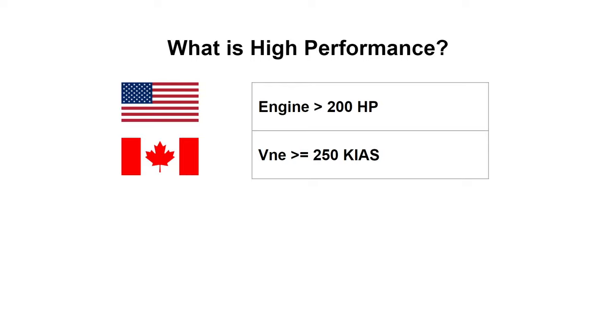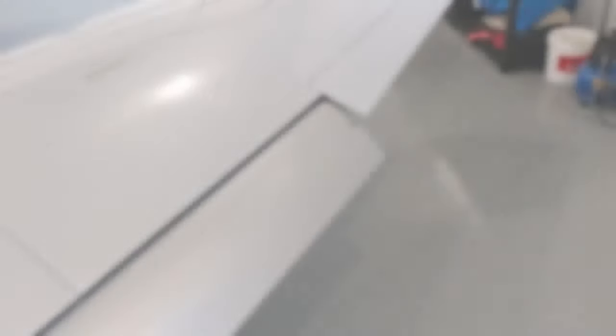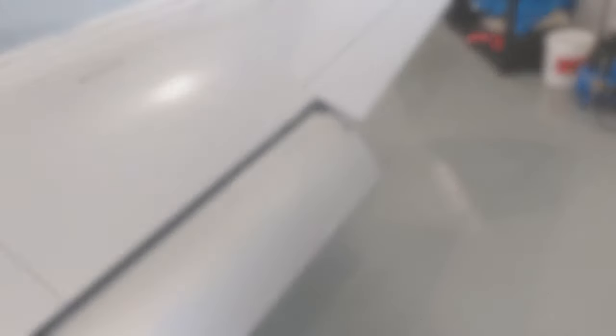The complex category is a bit more straightforward. Although Canada has no strict notion of a complex rating — I'll cover that in another video — the term is more consistently used among pilots. A complex aircraft has three things: flaps that can be raised and lowered, a controllable pitch propeller (the most common type of which is known as a constant speed prop), and retractable landing gear.